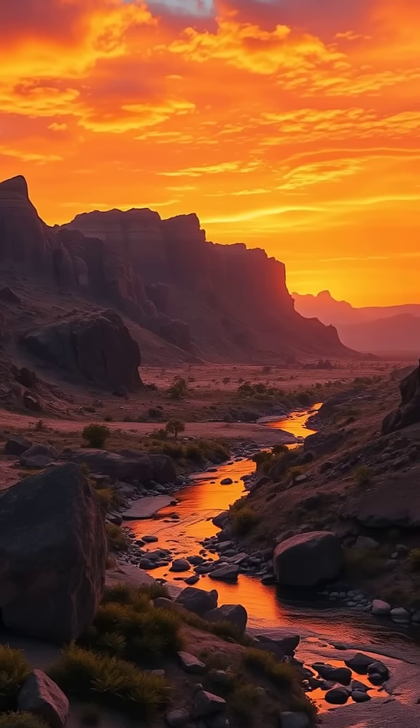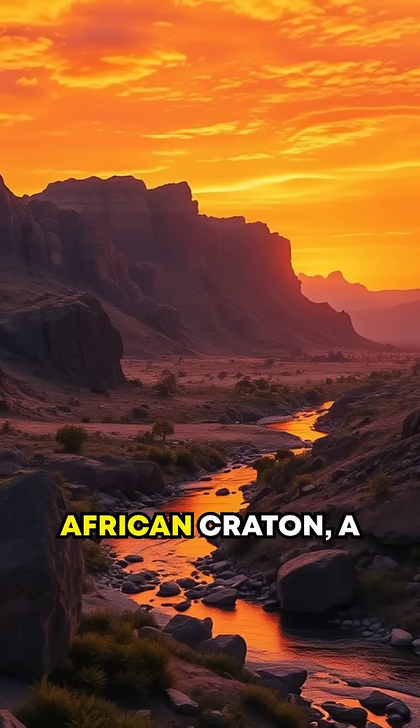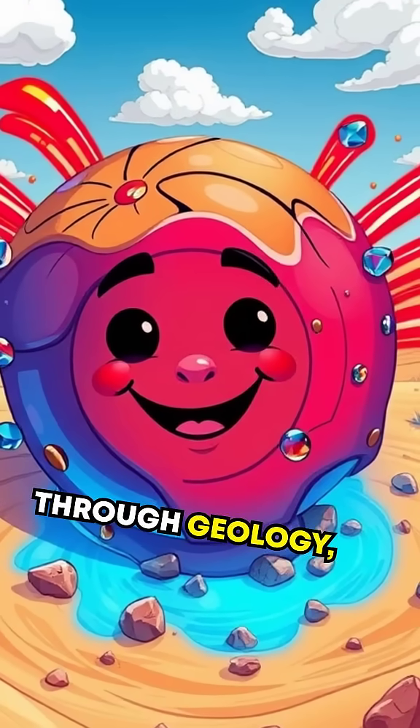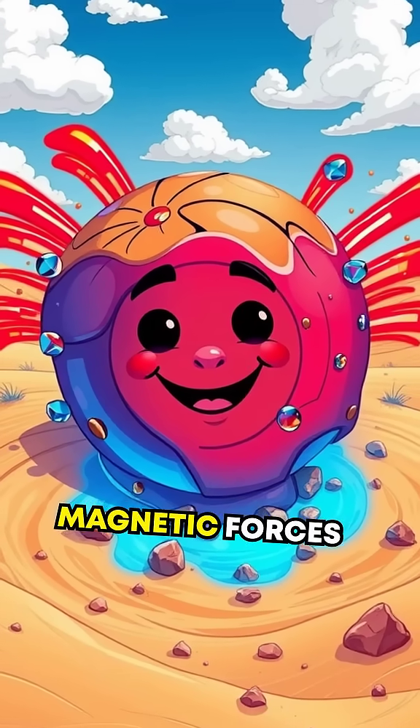Now here's the twist. Beneath the Sahara lies an ancient feature called the West African Craton, a piece of Earth's crust that's over two billion years old. Traveling in time through geology, we find that this massive underground structure disrupts the magnetic forces above.